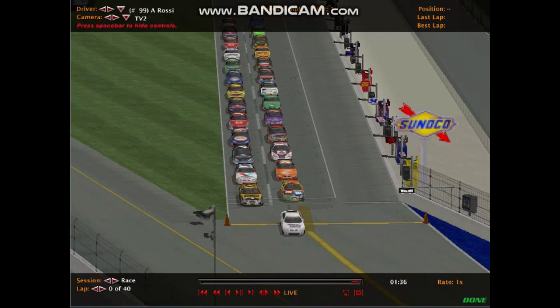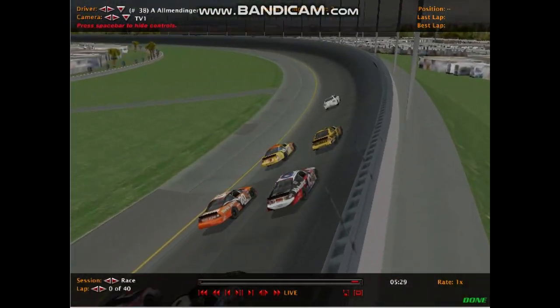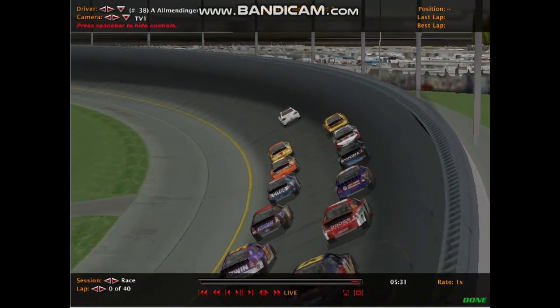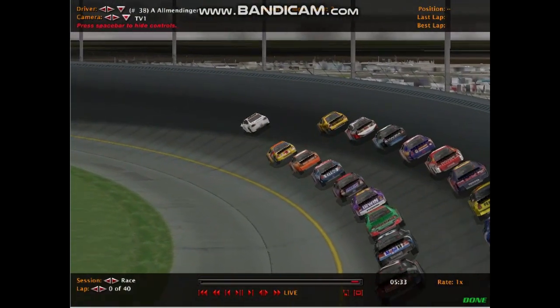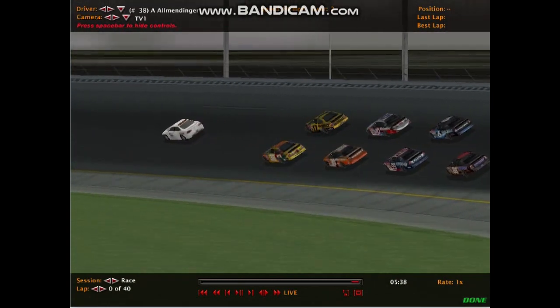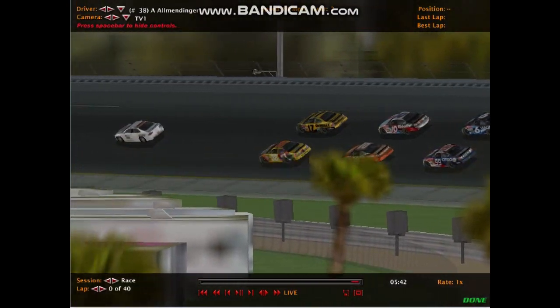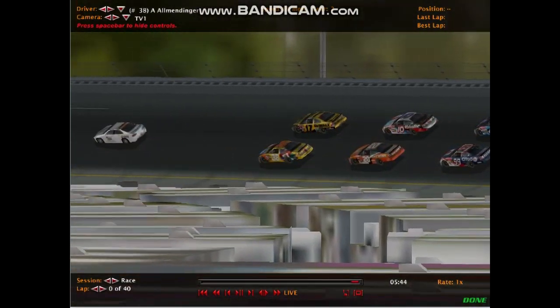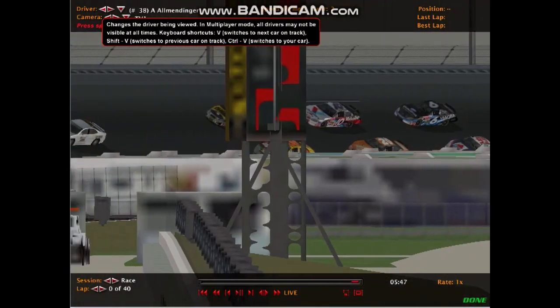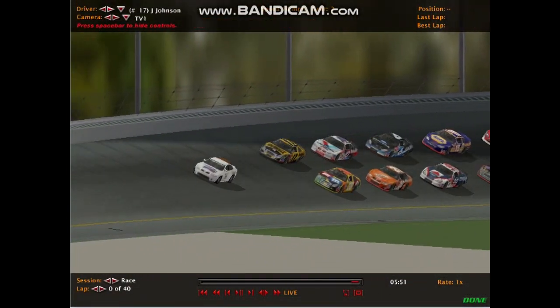As they roll off, we'll take a look at the starting grid throughout the field. On pole we have AJ Allmendinger, the NASCAR driver who has also done time in Champ Car and in some ALMS — now known as the WeatherTech IMSA series — races. Starting on pole, and on his outside you have Jimmy Johnson in the 17 Ford car.